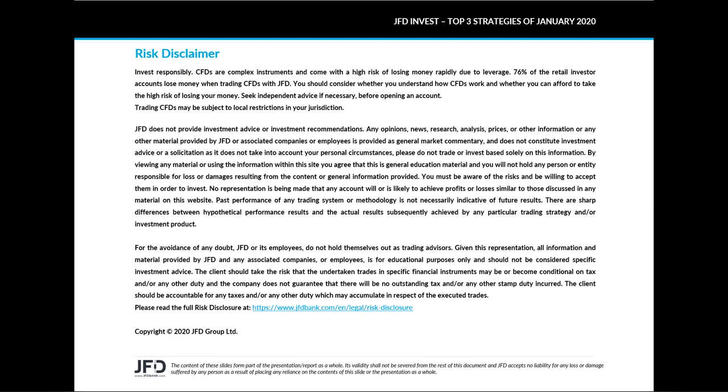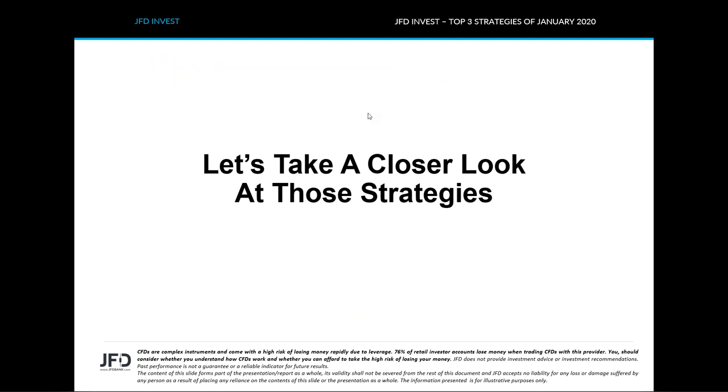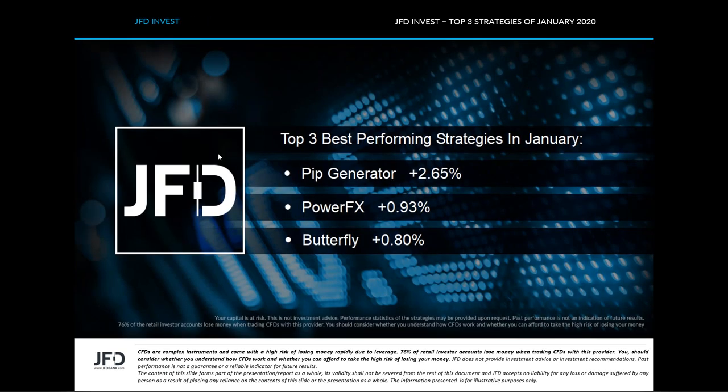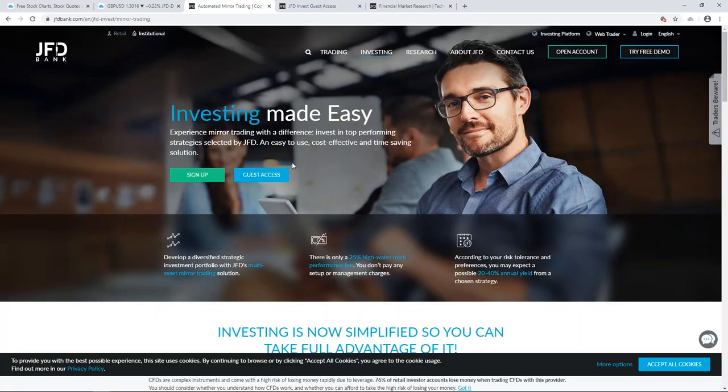This is the first video I'm going to be doing like this for JFD Invest. The top three strategies we'll cover are for January 2020. Let's jump straight into that and take a closer look at those strategies. The top three best performing strategies in January on the JFD Invest platform were the Pip Generator, which came back with a 2.65% gain in January, and then PowerFX and Butterfly. The gains there were a little on the lower side, but still very good and very stable performances.